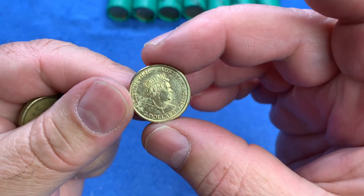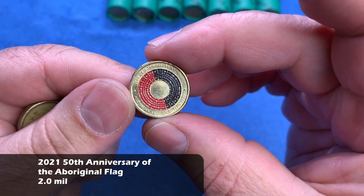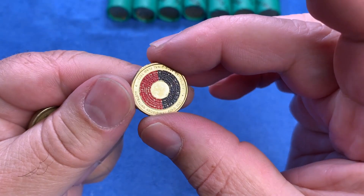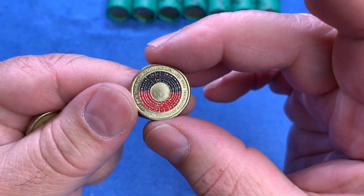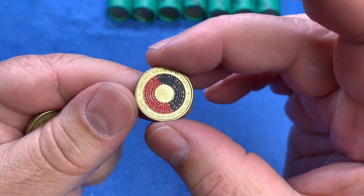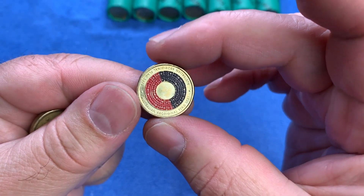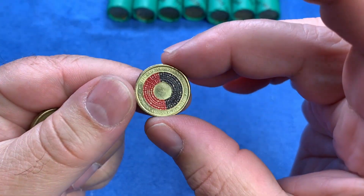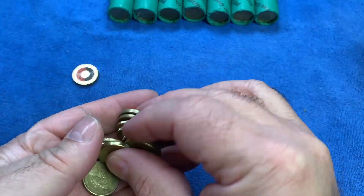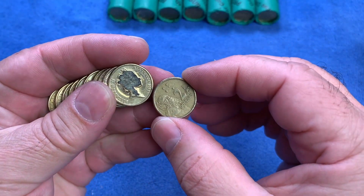Here is a nice coin — the 2021 Aboriginal flag anniversary, from 1971 to 2021, 50 years of the Aboriginal flag. The way the minting process works is that usually you would have the black on the top and the red on the bottom because of a mass production printing process, so it's not always in exactly the right orientation. But that is a nice coin — I haven't had one of those for a while. It is a Royal Australian Mint-issued coin, one of the ones I'm trying to look for.